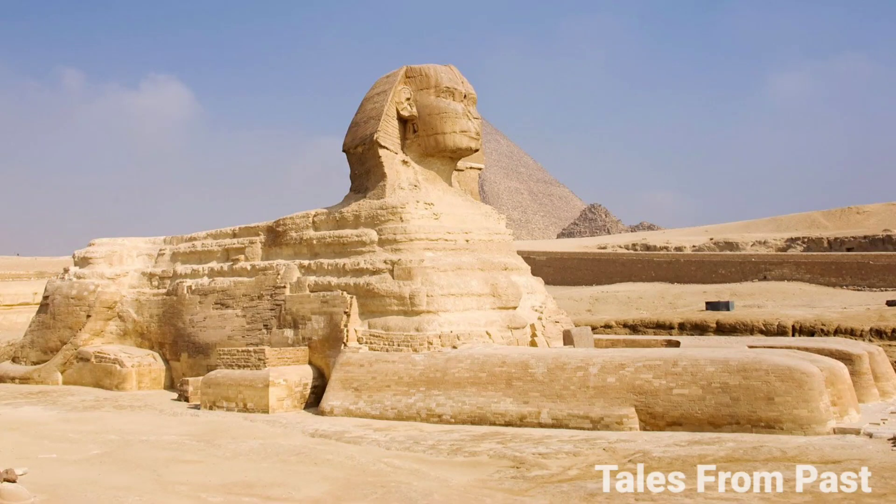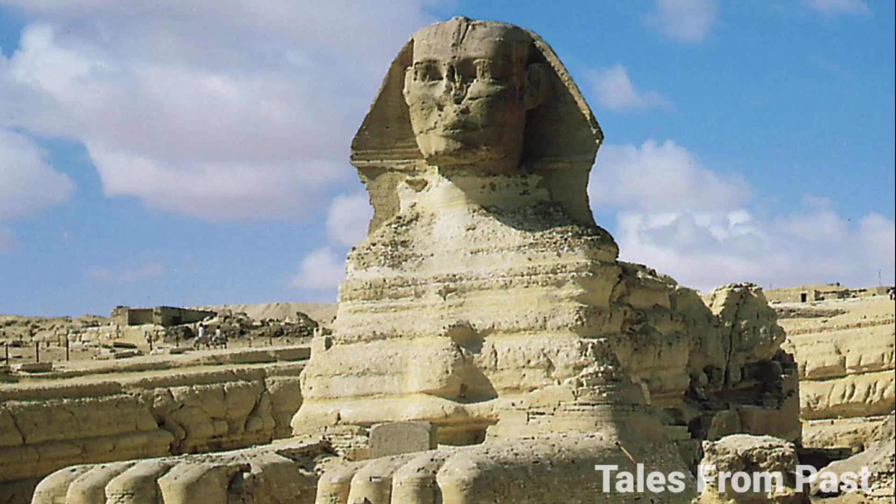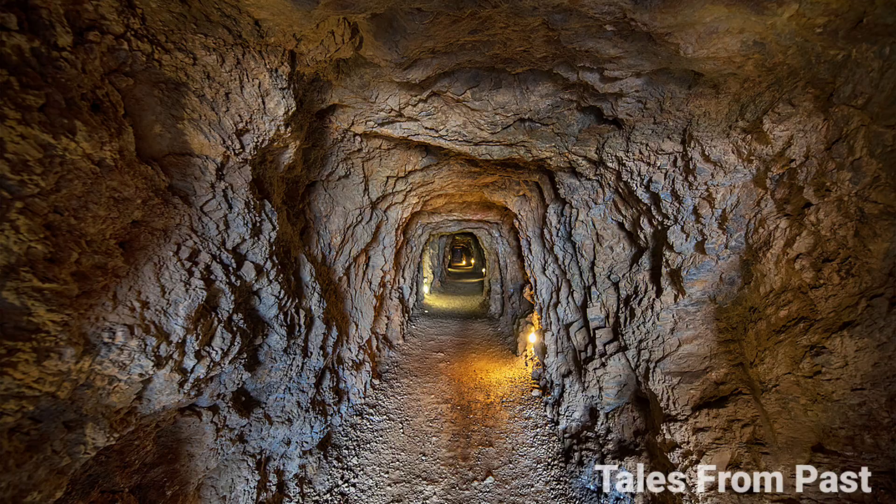Let's delve deeper into the mysteries surrounding the Sphinx of Egypt, uncovering the secrets that have long fascinated historians, archaeologists, and enthusiasts alike. One of the most tantalizing enigmas of the Sphinx is the theory of a hidden passage or tunnel beneath it, possibly leading to mysterious underground chambers.